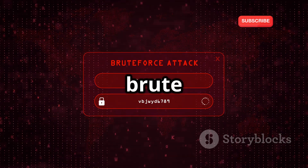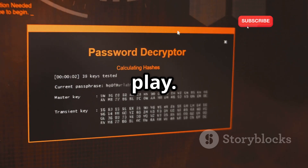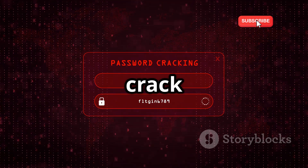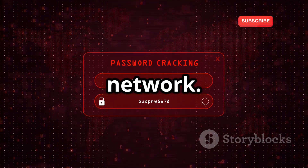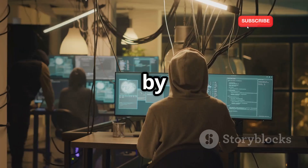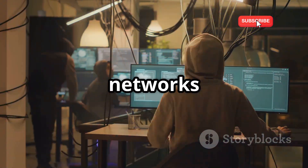Then there's the brute force attack. This is where tools like Reaver come into play — they relentlessly try different password combinations until they crack the code and gain access to the network. The hacker's playground is a dangerous place. But by understanding their tactics, we can better defend our own networks from attack.